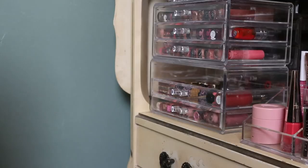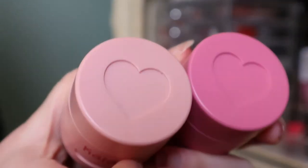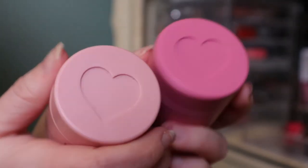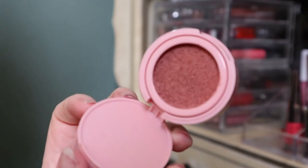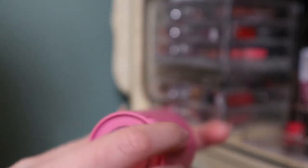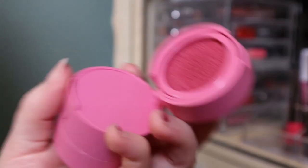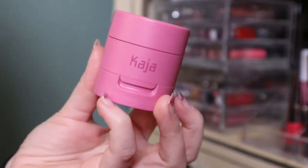I see two more blushes that don't fit anywhere else — my Kaja Cheeky Stamps. You've seen these a lot on my channel. I have the shade Koi and also one in the shade Feisty, which is a lot brighter. I should use the Feisty one — I don't know if I've ever used it, maybe one time.